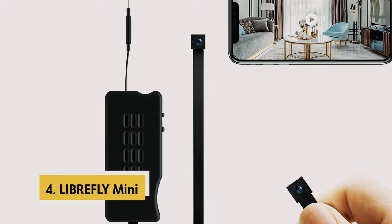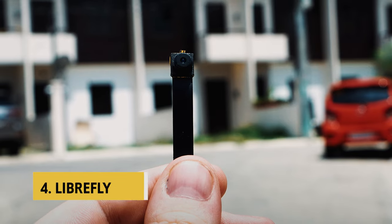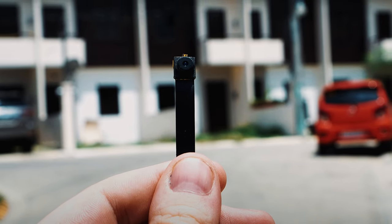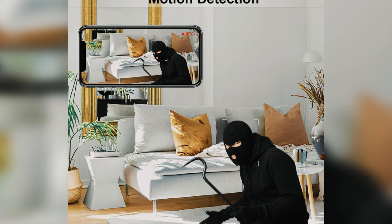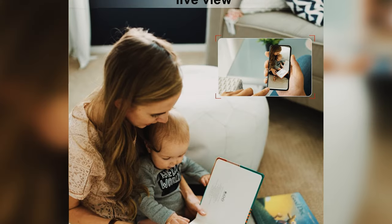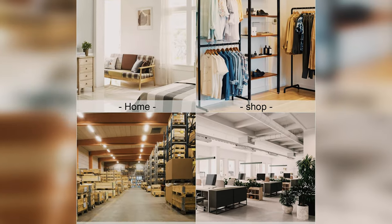Up next in fourth place is the Liberfly Mini. The Liberfly Mini 1080p hidden spy camera is a discreet and versatile surveillance tool that offers impressive functionality in a compact package. With its clever USB charger design, this hidden camera seamlessly blends into any environment while providing high-quality 1080p video with a wide 140-degree viewing angle.